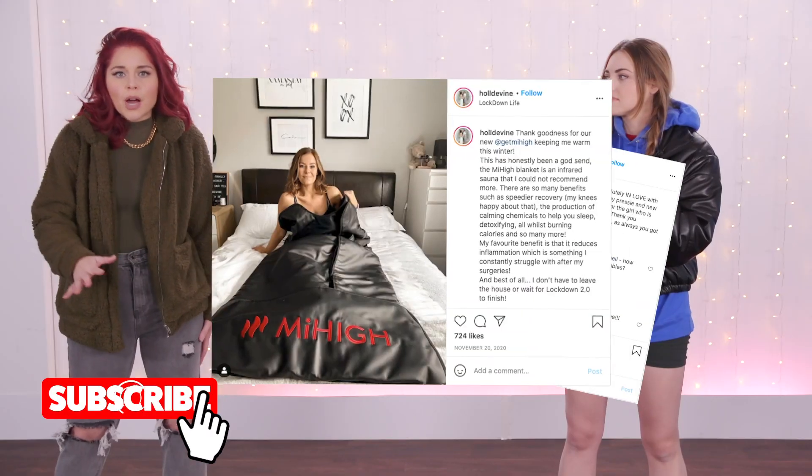So today we thought, you know what, we need to scratch that itch. We found something really fun to bring to us and our homes. We found at-home infrared sauna blankets. You might've seen these all over Instagram. They're super popular right now.